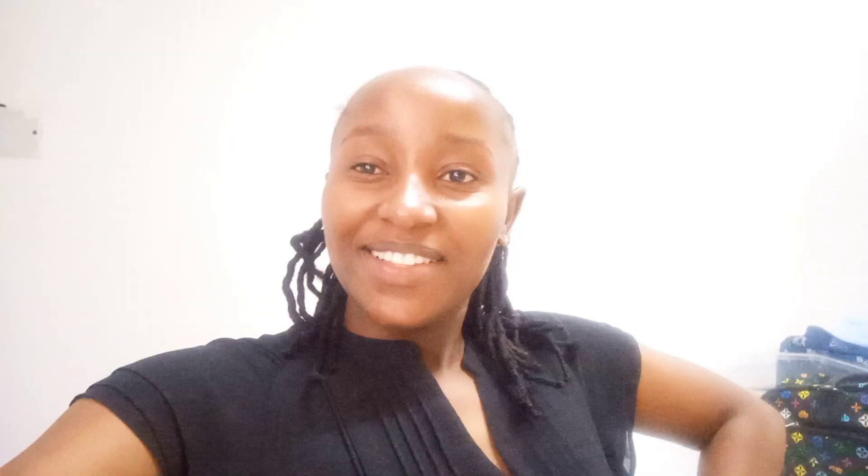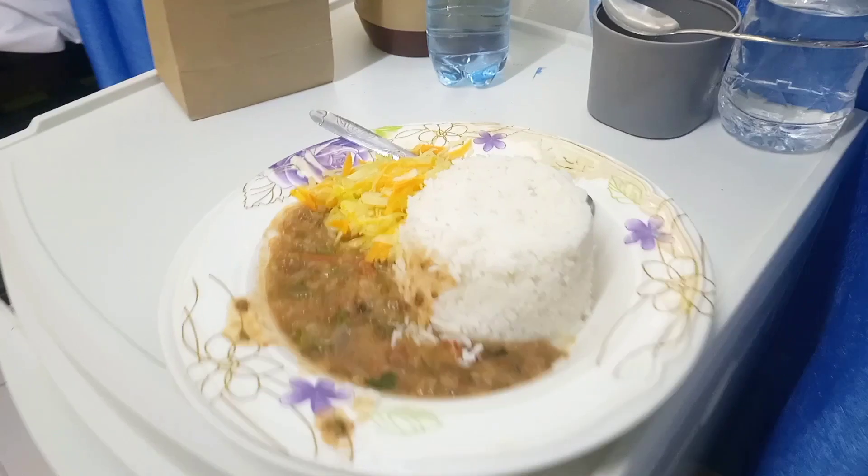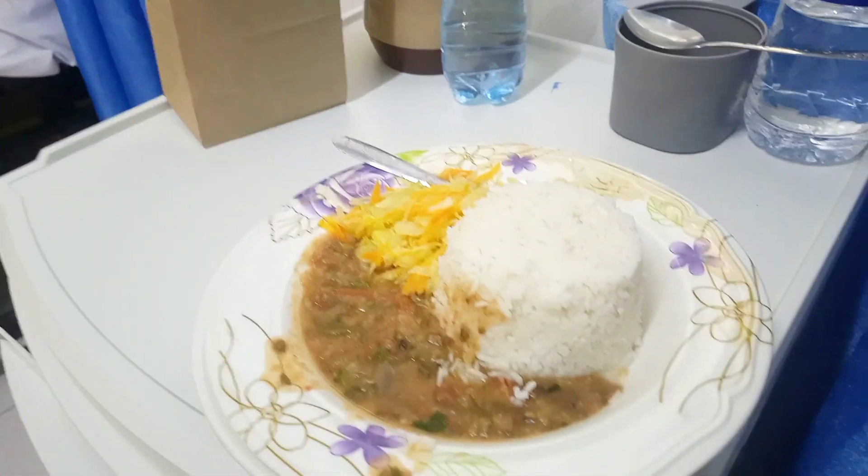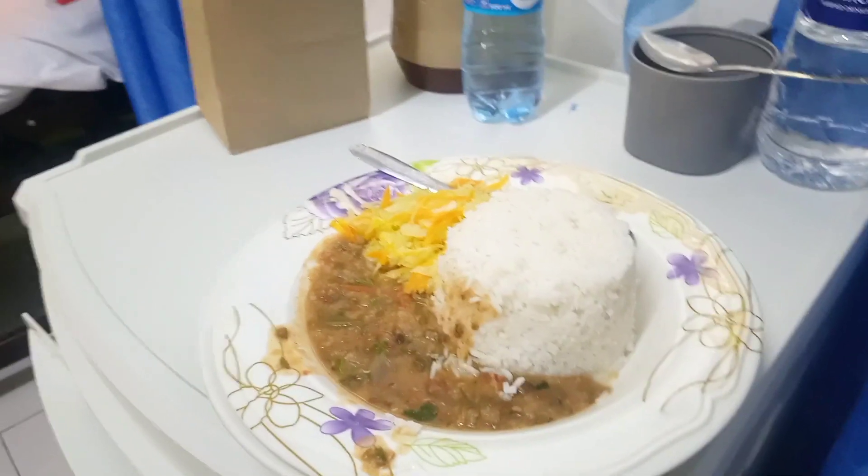I'm ready to go home now, and this is the final meal of the day. It's rice and cabbage — that's how it's looking.